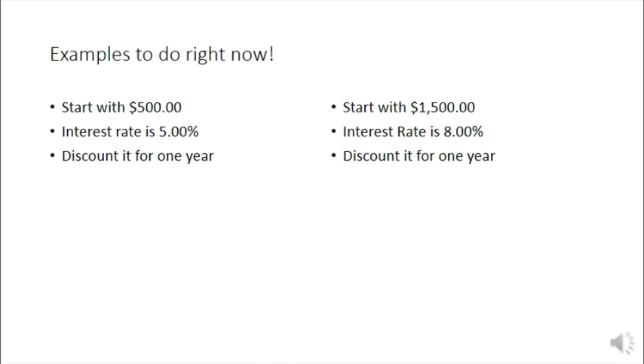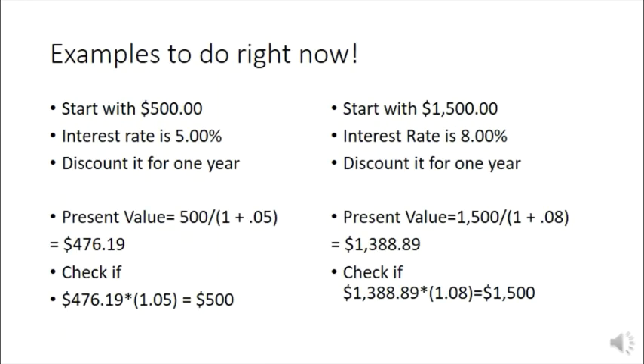Welcome back. We finished the last bit with these two examples — hopefully you've taken some time to try them on your own. To get the answer we just plug into the formula: for five hundred dollars at a five percent interest rate discounting for one year, we get a present value of four hundred seventy-six dollars and nineteen cents. Similarly, for fifteen hundred dollars at an eight percent interest rate, we get thirteen eighty-eight and eighty-nine cents. We can plug either result into the future value formula to check if our answer is right.